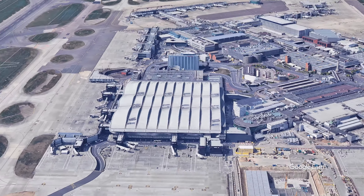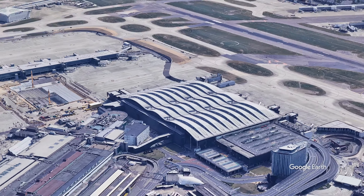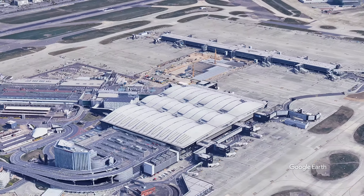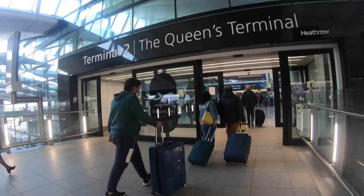Terminal 2 at Heathrow is the latest terminal building to open. Opening in 2014, it features this main terminal area here and a satellite pier off to the east. Let's head inside and see what it's all about.